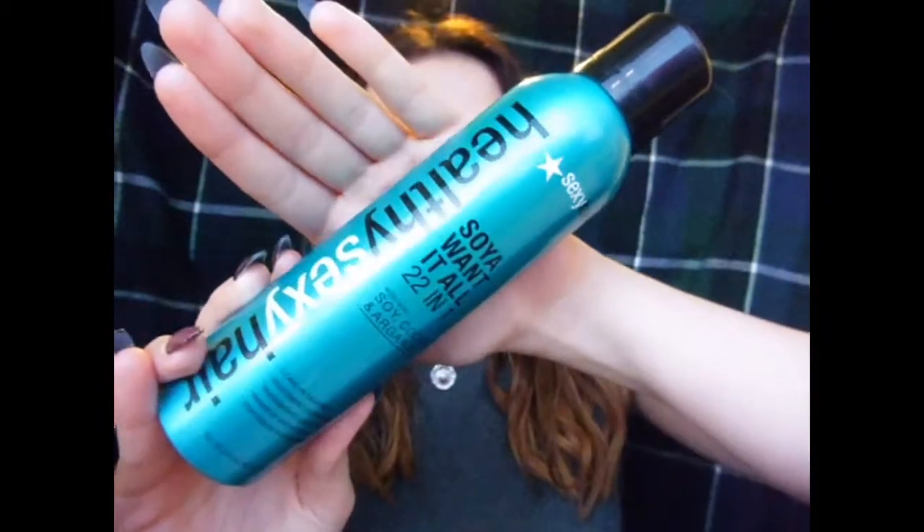One of my new purchases is the Sexy Hair — the Healthy Sexy Hair. It's a 22-in-one. I did get this a couple of weeks ago but I got a broken one, so I complained to the brand and they gave me a new one. It's a spray, not a mousse. It smells really nice and there are 22 different things in one. It's a leave-in treatment with loads of different things including heat defence.